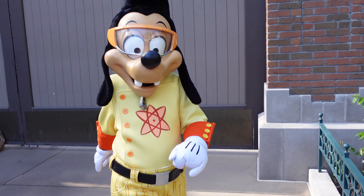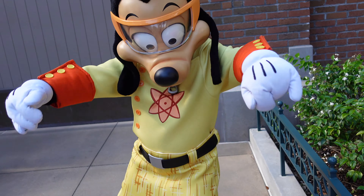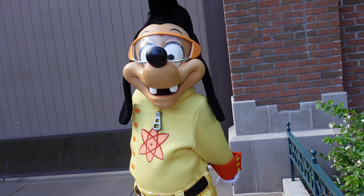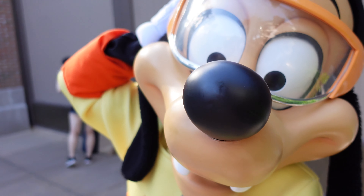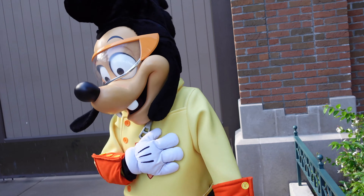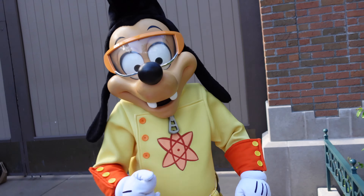Hey Max, love the Powerline outfit — so cool! And how's Roxanne? Good to know you're not unused to cameras. After chatting with Max, we catch up with Goofy in his Hawaiian shirt. We're both wearing Hawaiian shirts since it's a relaxing day at the park. Got a great picture with both of them.